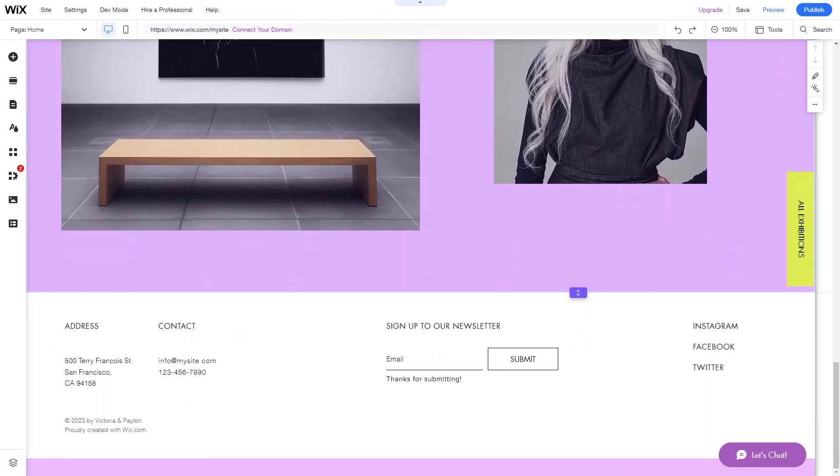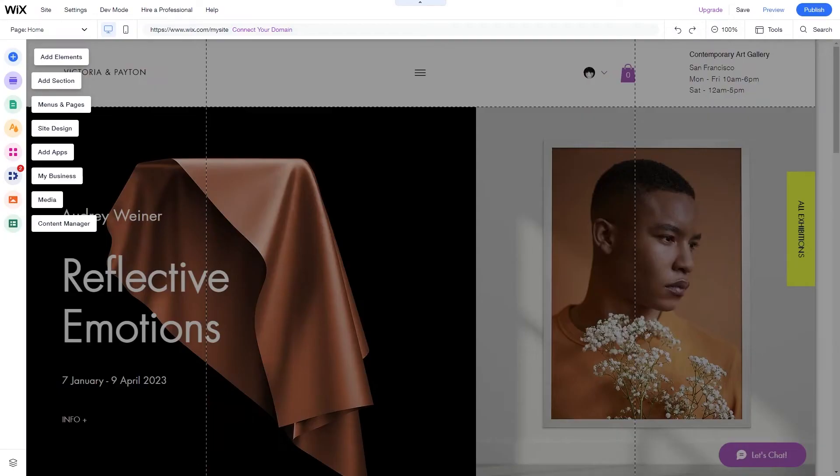Wix, just like WordPress, is easy to use. It boasts an artificial design intelligence system that customizes your website to your specific needs. The ADI system will ask some questions about the type of website you want, asking for details like the name and the industry you work in. By answering the questions, it produces a website that is tailored to your needs.